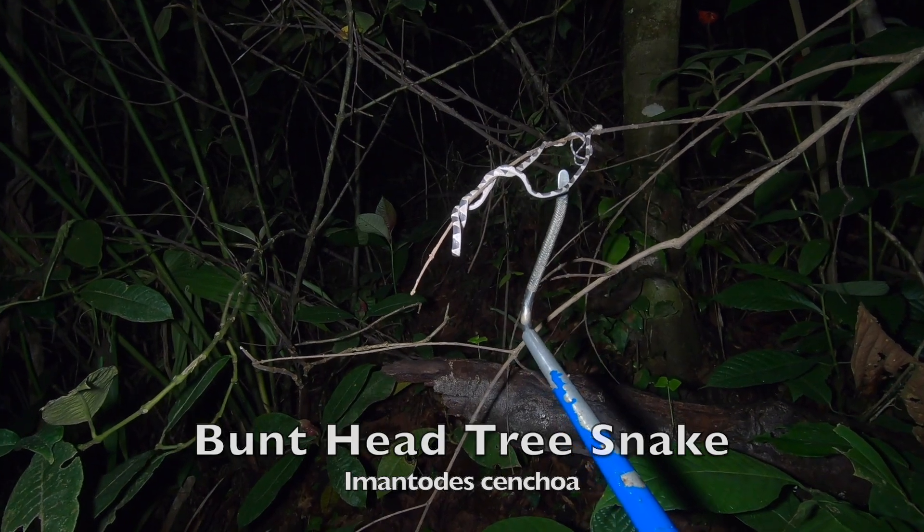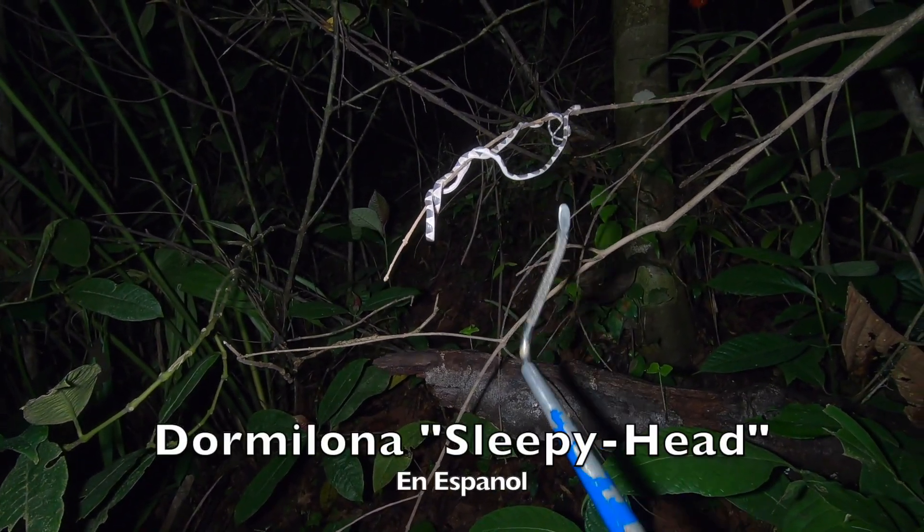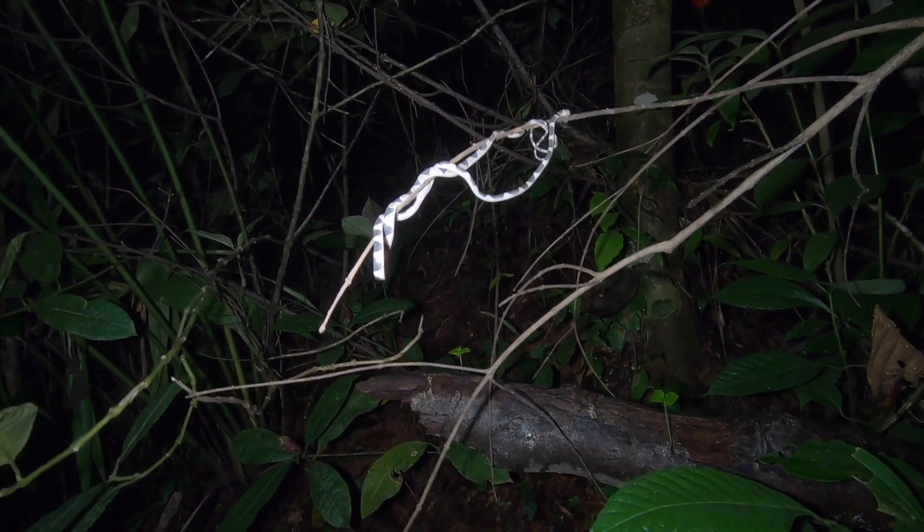Look at that — that hook is about a quarter of an inch, so the snake itself is about an eighth of an inch in diameter. It's pretty amazing.